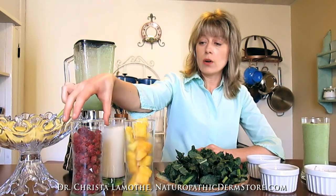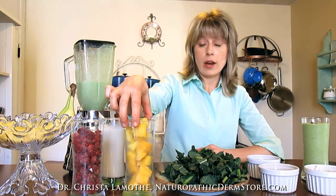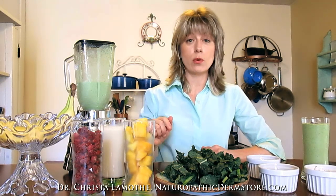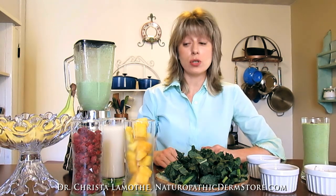As far as the fruit goes, you can use frozen raspberries — I've got frozen mango here. Fresh or frozen is fine. If you do choose to add raspberries, it'll give your smoothie a little bit more of a brownish color. We didn't use raspberries in this smoothie today, but they are packed with antioxidants, so I encourage you to use berries.